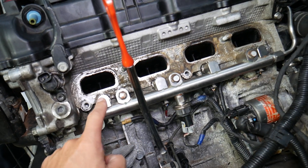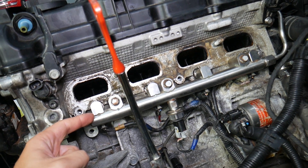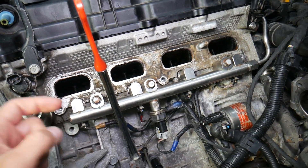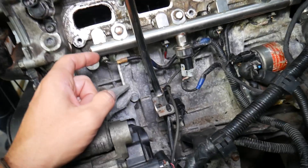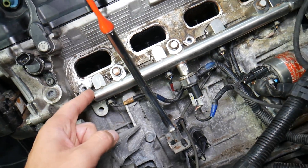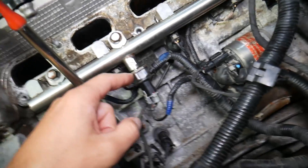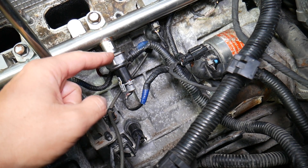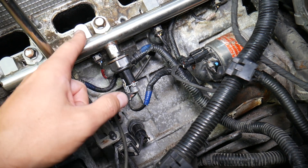A leaking fuel injector means it's not closing properly and as a result it's spraying more fuel than needed, or leaking fuel into the cylinder — that will result in a heavy rich fuel mixture. Number two, it could be a bad fuel rail pressure sensor. We'll have videos on how to replace and test injectors and how to test the fuel rail pressure sensor.